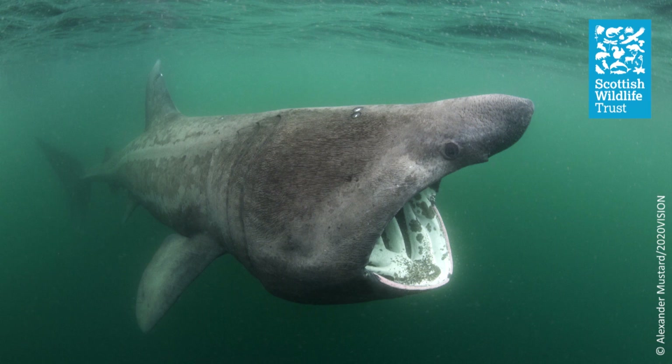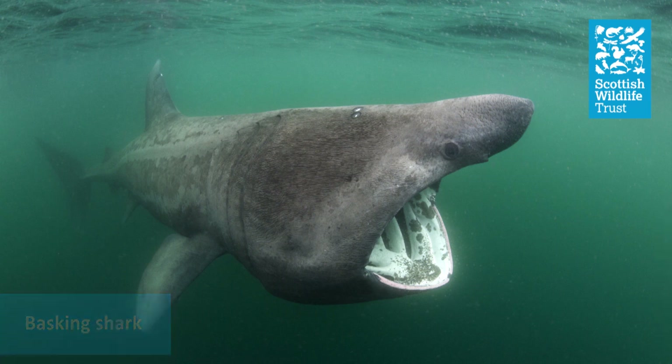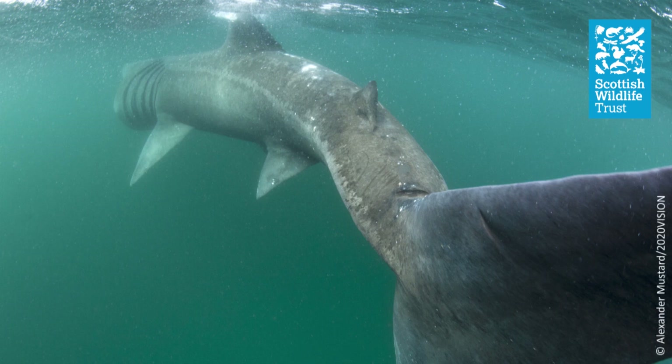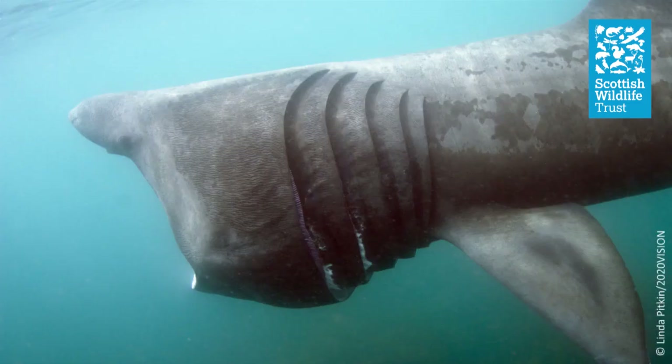Another shark that we see relatively frequently in Scotland's seas is the mighty basking shark, which at up to 10 metres long and weighing in at around 4 metric tonnes, is the second largest fish in the world. These gentle giants feed on microscopic plankton and migrate to the rich waters off the west coast of Scotland each summer, having swum from as far away as the Canary Islands.